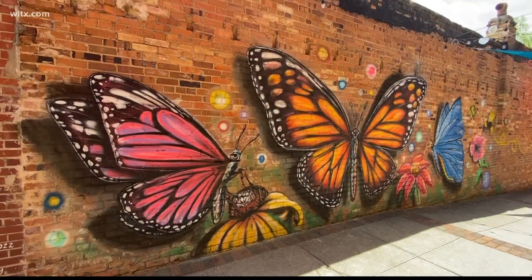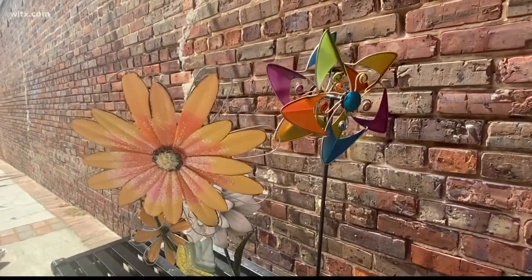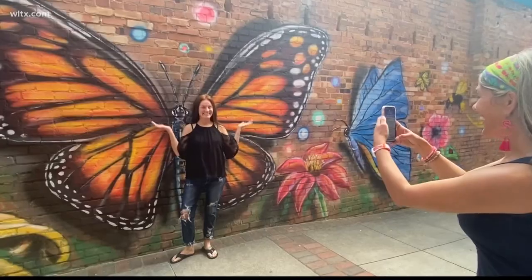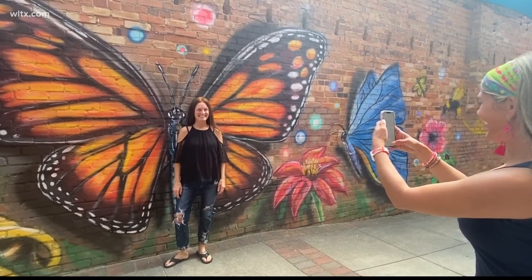Downtown Camden is taking on a new look with two new murals. In downtown Camden's cultural district, there are lots of different kinds of art and expressions of creativity and culture. This mural was a great addition because there's nothing like it yet downtown — now there's a big beautiful interactive mural.